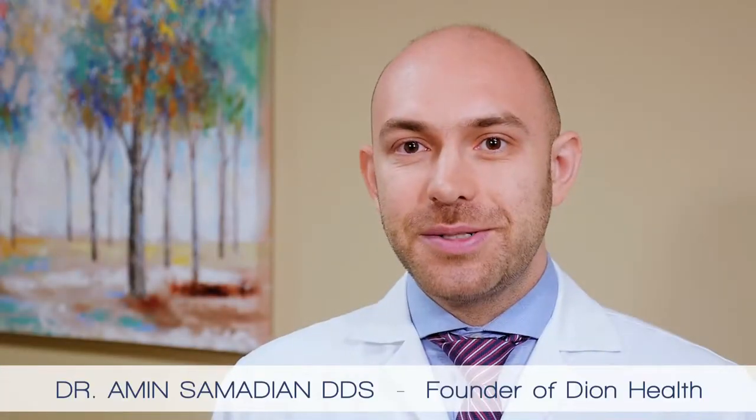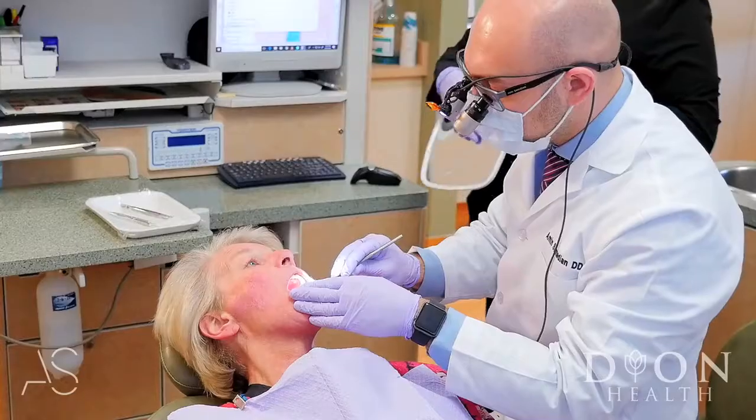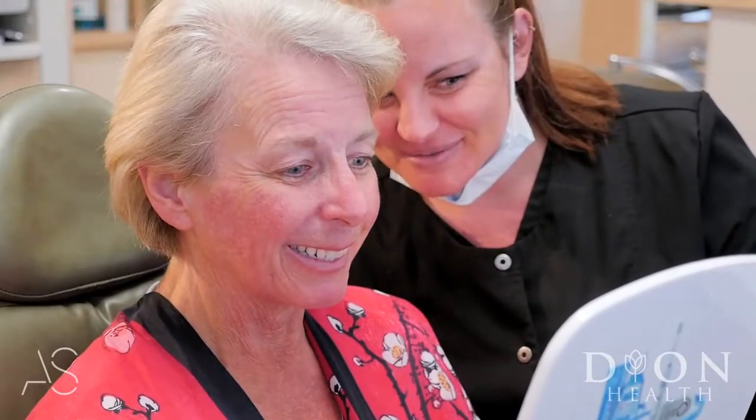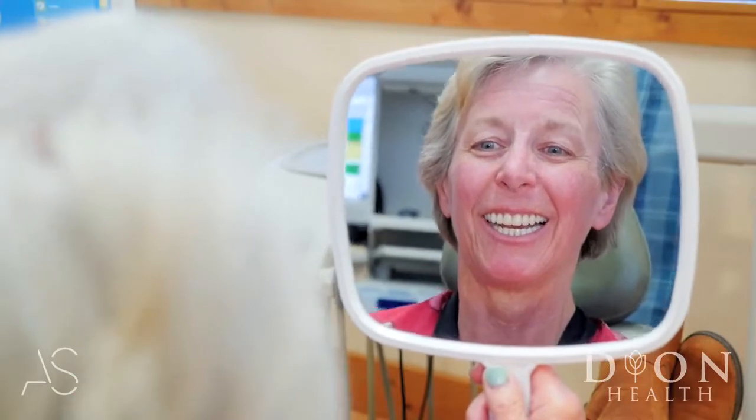One of the coolest things that we do in this facility is same-day smile reconstructions. Patients come and they receive 12 or 20 crowns, and we bring back all the tooth structure that has been lost over years and years.